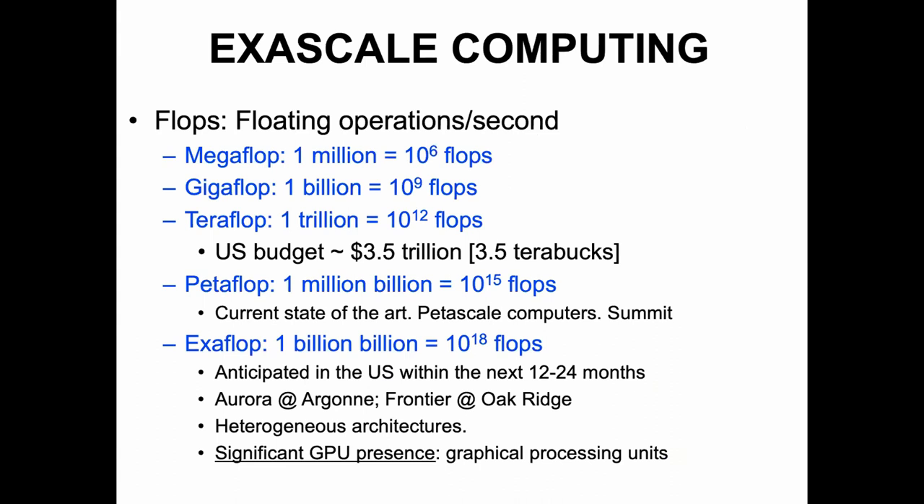Just in case not everybody knows what exascale computing is: the capability of a computer is expressed in terms of FLOPS, floating point operations per second. Megaflops are 10^6 flops, gigaflops are a billion, teraflops a trillion. To put that in perspective, the US budget is 3.5 trillion, so you could call that 3.5 terabucks. Petaflop computing is 10^15 flops, and that's where we are right now — most state-of-the-art computers in the top 500 are some number of petaflops.